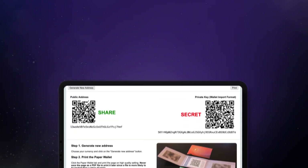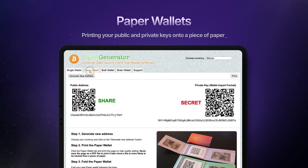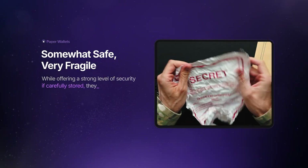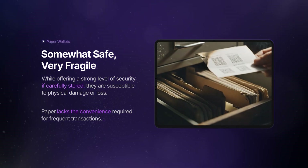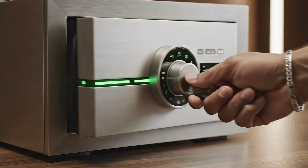Returning to the early days of crypto brings us to paper wallets. These involve the literal act of printing your public and private keys onto a piece of paper, hence their straightforward name. While offering a strong level of security if carefully stored, they are susceptible to physical damage or loss. Plus, they lack the convenience required for frequent transactions in today's fast-paced crypto world.